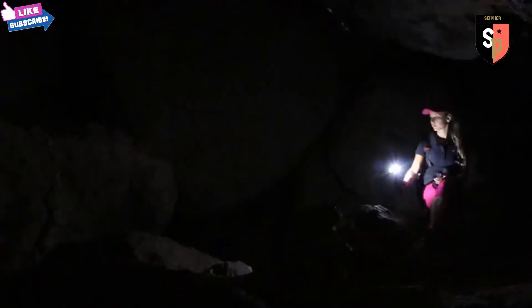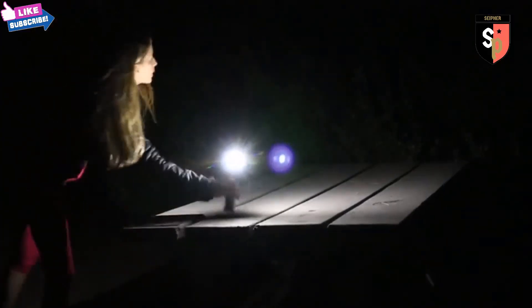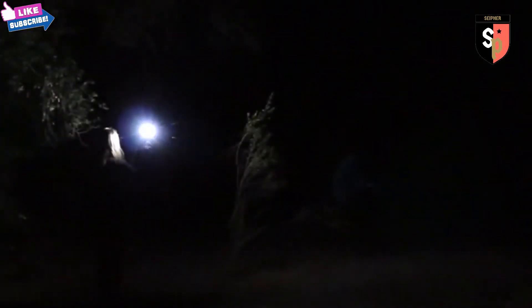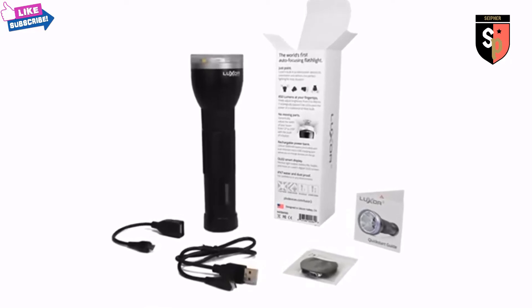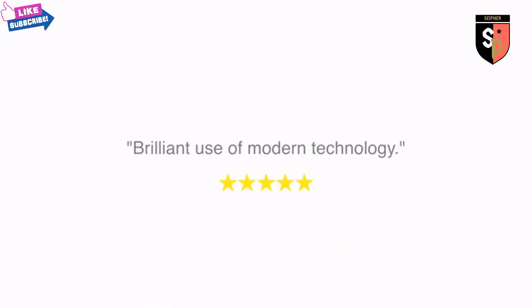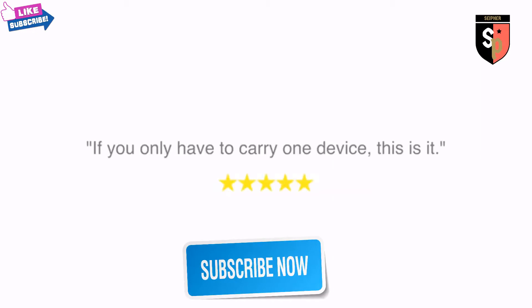In 2015, we introduced the world's first auto-focusing flashlight. Luxor 2's improved intelligence automatically detects how you're using your flashlight to deliver the perfect light for that situation. When backers received their reward, we were encouraged to hear feedback like: 'Brilliant use of modern technology,' 'Best flashlight on the planet,' and 'The Swiss army knife of flashlights — if you have to only carry one device, this is it.'